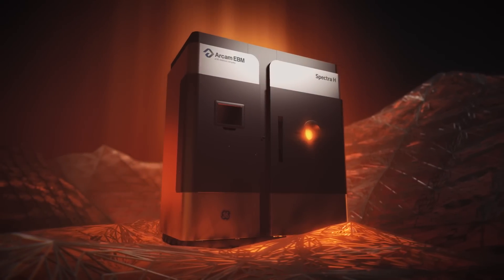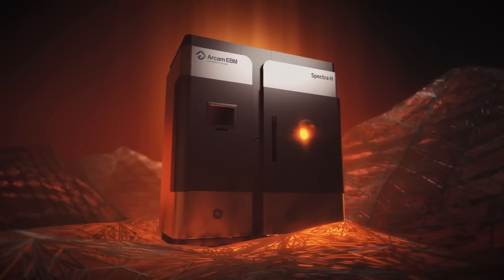The Arcam EBM Spectra-H — it's an innovation whose time has come.